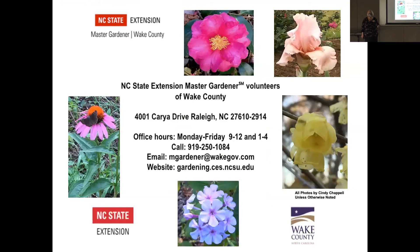Well, thank you so much, Cindy. We greatly appreciate you being here today to talk to us about some great colorful plants in the landscape. I haven't seen any questions here in the chat, but if anyone has any questions, go ahead and unmute yourself right now, and we can hear you through our speakers, or you can do your question in the chat.